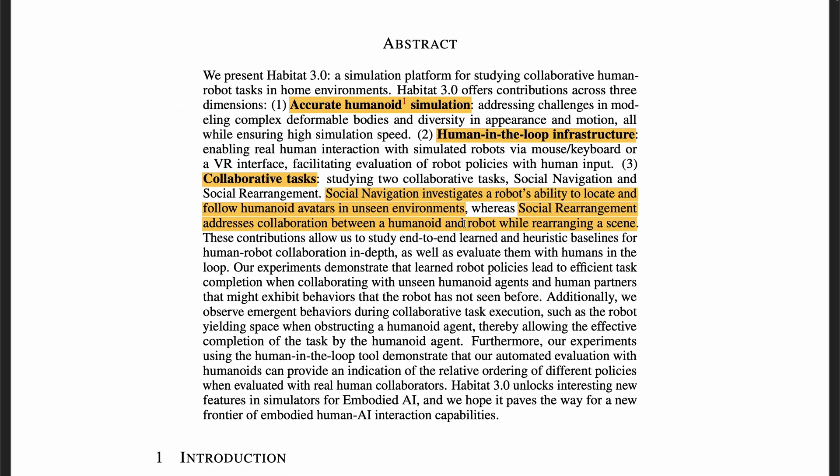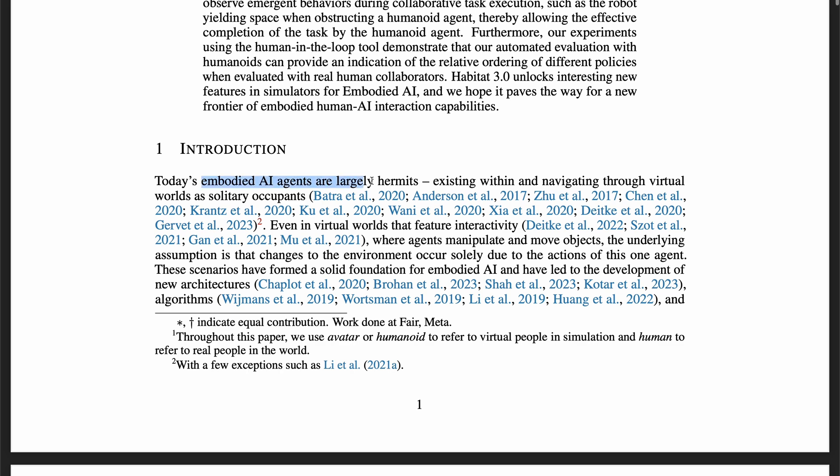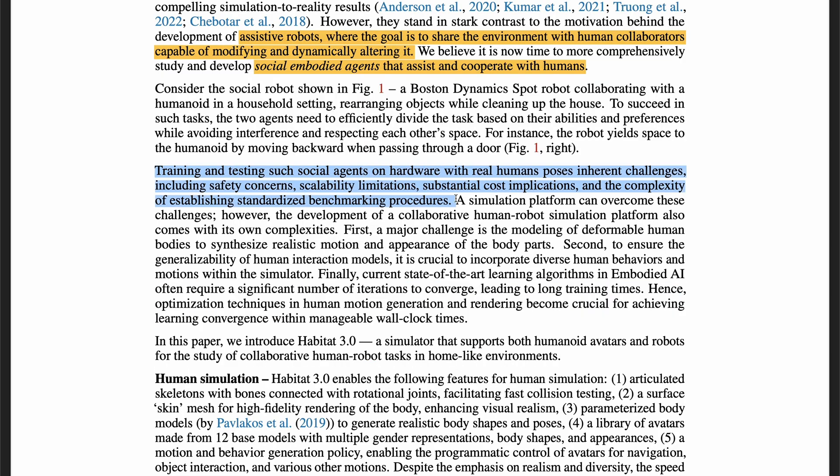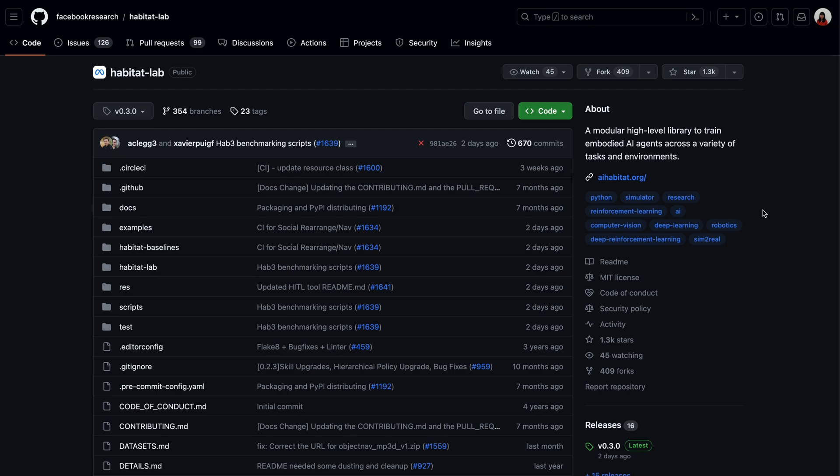Habitat 3.0 offers three major contributions: accurate humanoid simulation, human-in-the-loop infrastructure, and collaborative tasks. This research is meaningful because previous embodied AI agents acted in solitary, assuming environment changes occur solely due to the AI agent's actions. This paper aims to develop social embodied agents that assist and cooperate with humans. Training and testing such agents on hardware with real humans has many challenges, and a simulation platform can overcome those challenges and allow faster iteration on algorithms. This project is open source — here is the repo if you are interested.